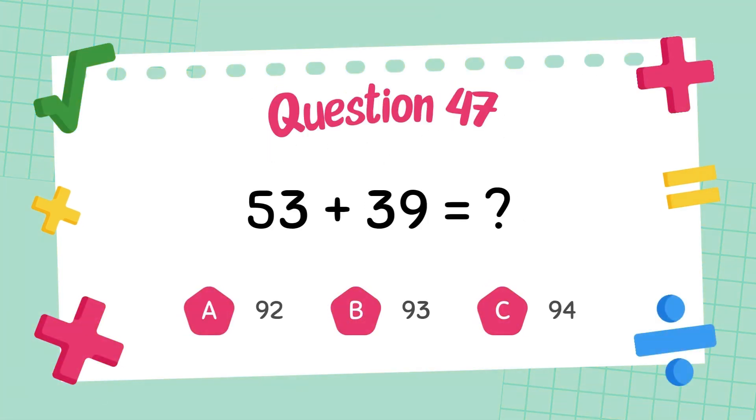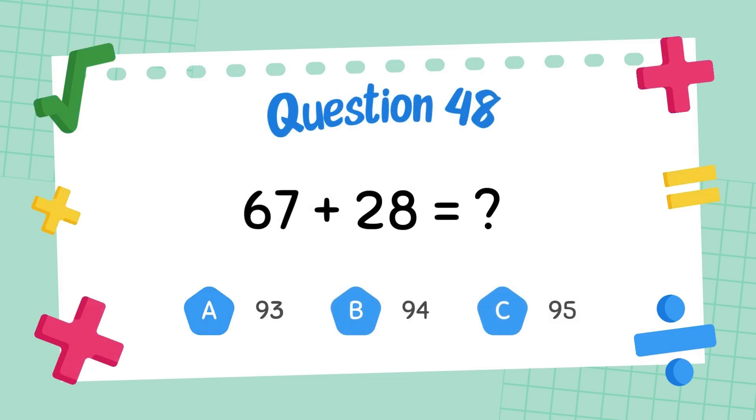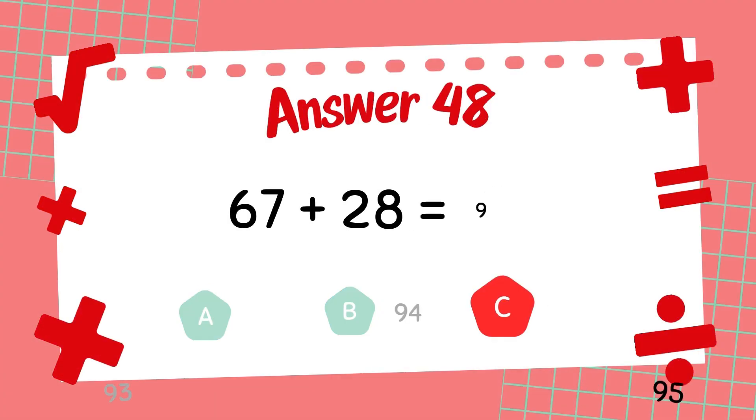What is 53 plus 39? The answer is 92. What is 67 plus 28? The answer is 95.